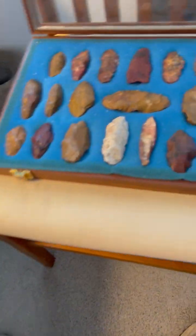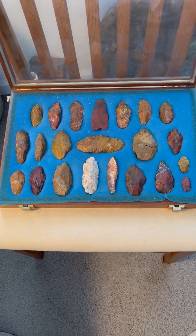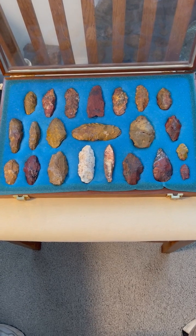So here we have a collection of Jasper Hill paleo Clovis points and knives from Jasper Hill, Mojave Desert, California.